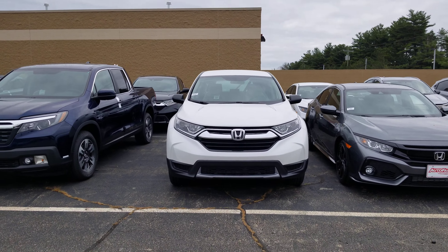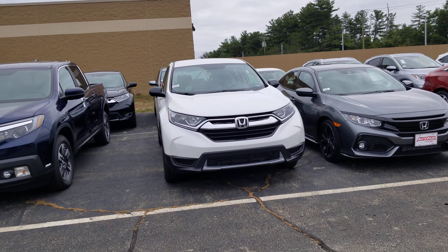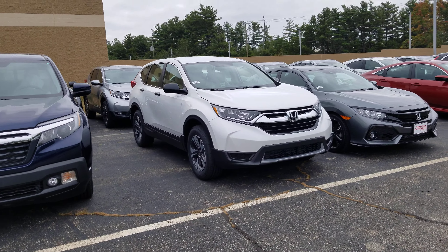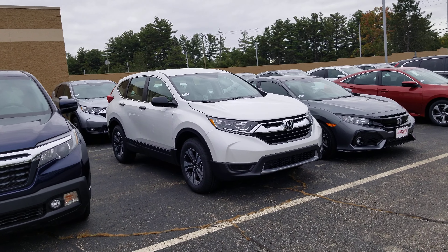Hey Mark, Dan Griffin from AutoFair Honda in Manchester, New Hampshire. This is a 2019 Honda CR-V LX that you inquired about. We'll do a quick walk around this vehicle to show you some of the features.